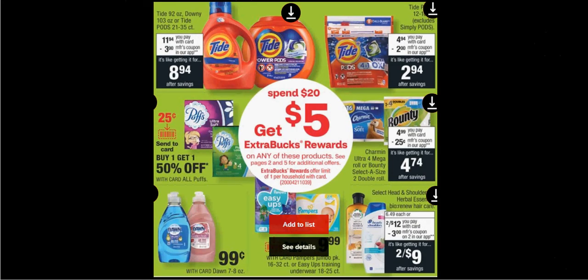When you spend $20 on select products from Procter & Gamble, you'll get $5 back as an extra care buck. The 92 ounce bottle of Tide is $11.94 and the 12 to 16 count of Tide Pods is $4.94. If you get one of the 92 ounce bottles and two of the 12 count of Tide Pods...